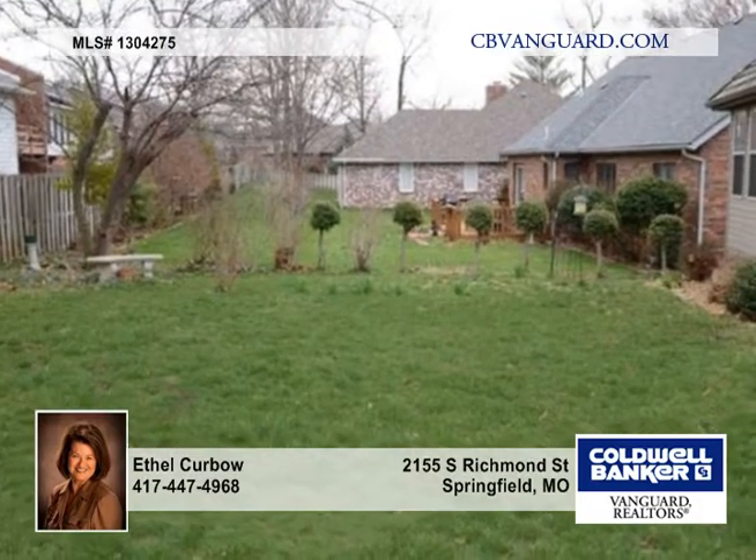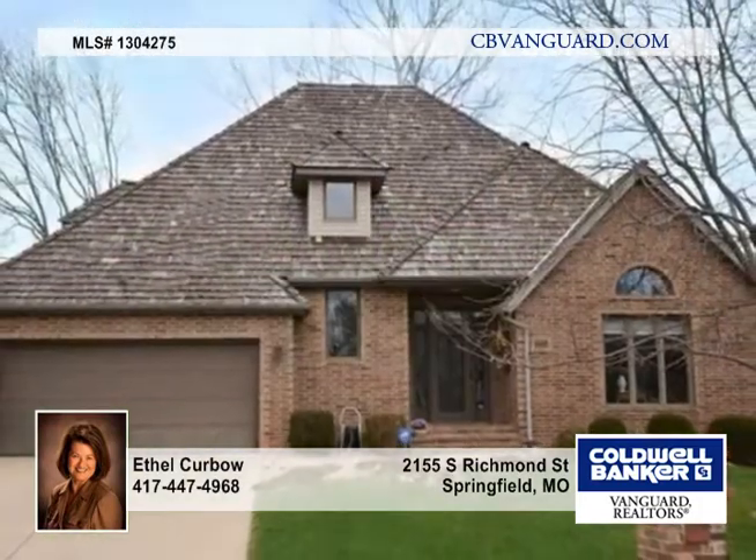This home has been pre-inspected and repairs have been made. Call today for your private showing.